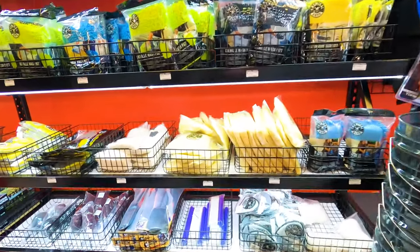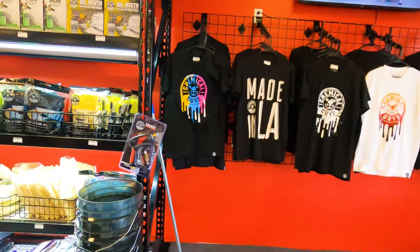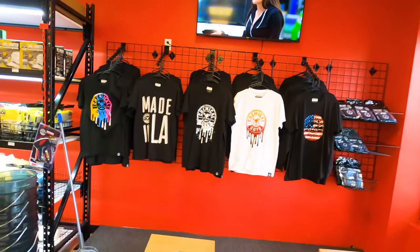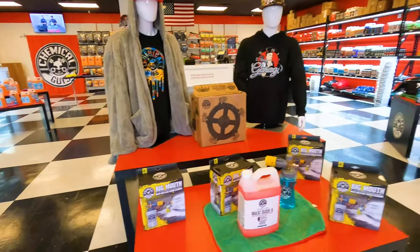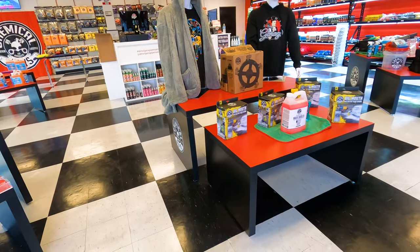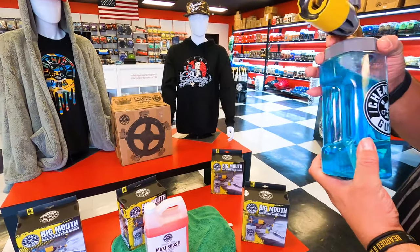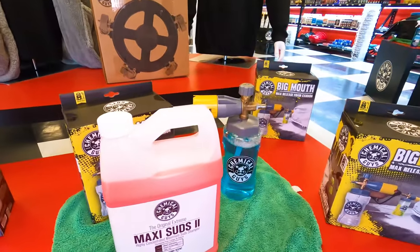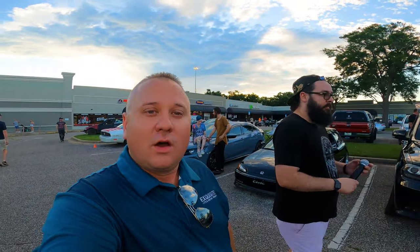We've also got pads, wash mitts, and everything else. Chemical Guys apparel too — and they've got the wand if you need that. You can even play a little cornhole over here. The big mouth is the newest foam cannon Chemical Guys just came out with — it puts out a lot more foam than the others. It's got a bigger neck and a bigger base so it sits up a lot easier.